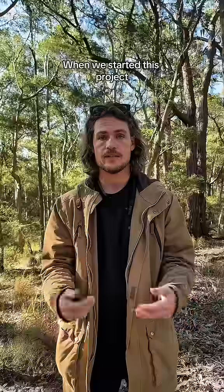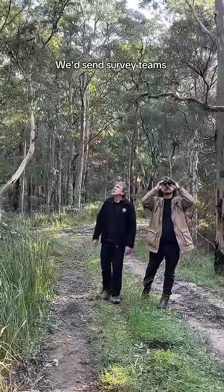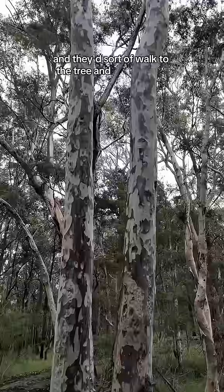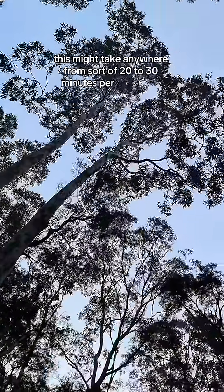When we started this project we were using drones that didn't have spotlights mounted on top. We'd send survey teams out and they'd walk to the tree and see if it was a koala. This might take anywhere from about 20 to 30 minutes per detection.